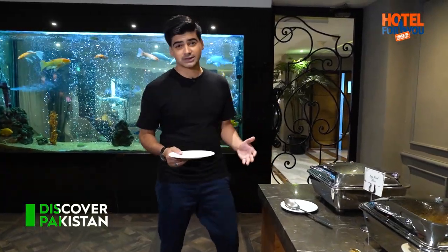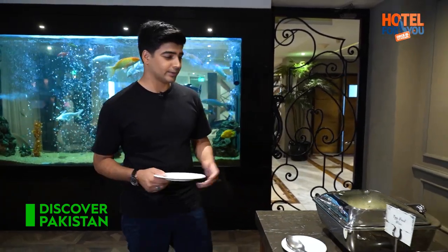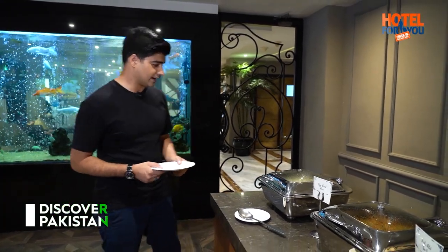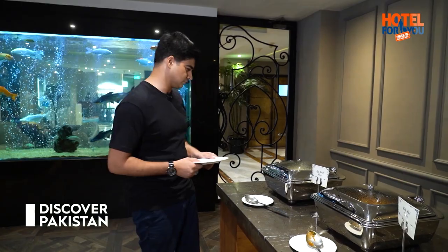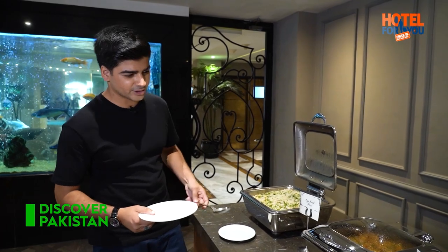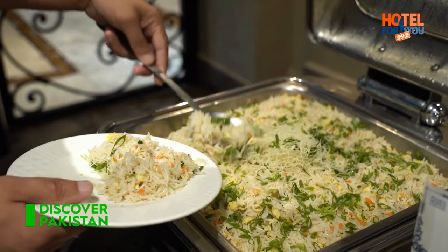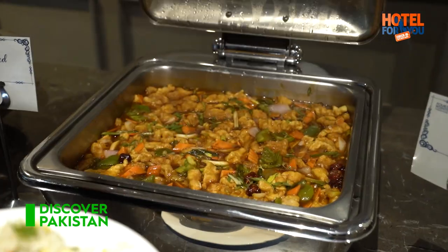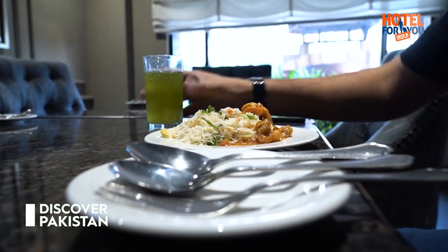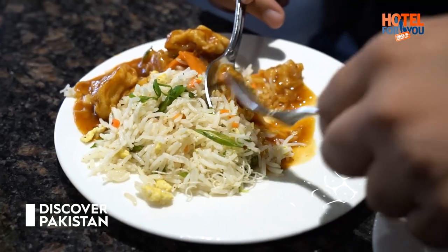Viewers, Four Points by Sheraton — our expectations were not too low, obviously due to the American royalty. And when we came here, I got to see a range. Today I am going to go with Chinese, so I am going to go with egg fried rice obviously. And fish hot garlic — let's go look.